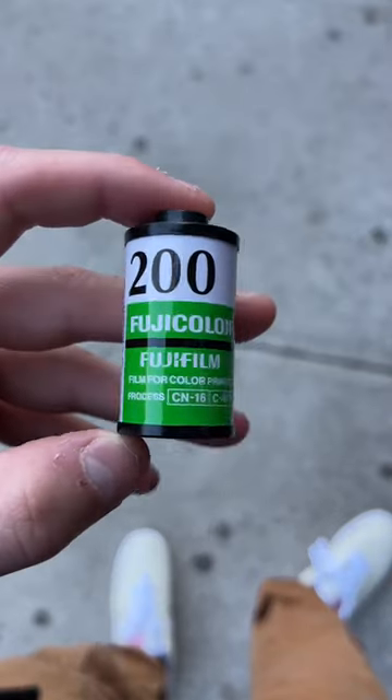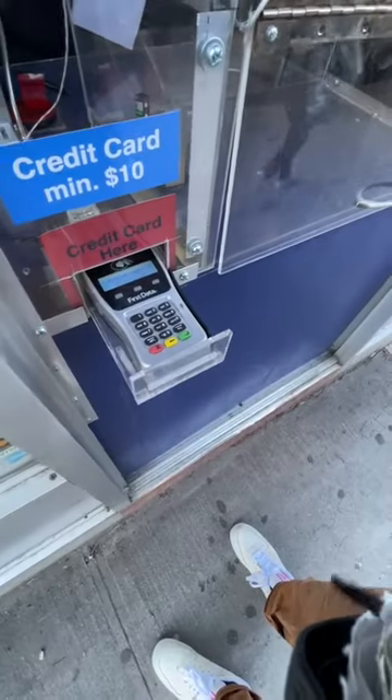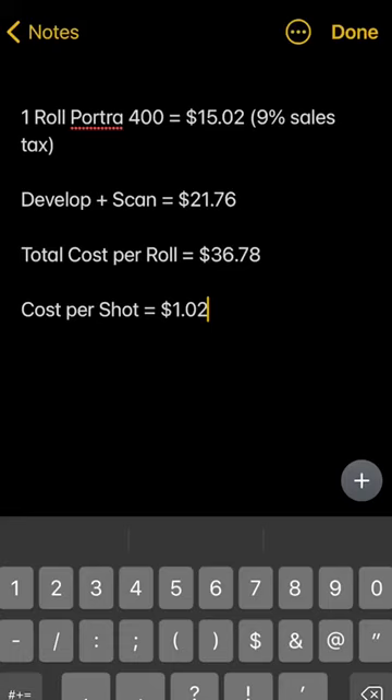I dropped off the roll and the final cost per roll bumps up to $36.84, or $1.02 per shot.